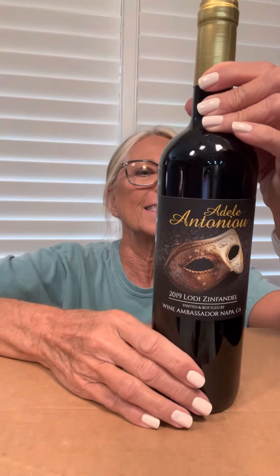My last is a new Adele. Look at that beautiful label — oh my goodness. This one is a 2019 Lodi Zinfandel. It's a red Zinfandel. We've never had this before — I cannot wait to try it. I'm going to have to order something special for this.